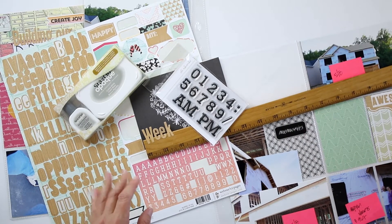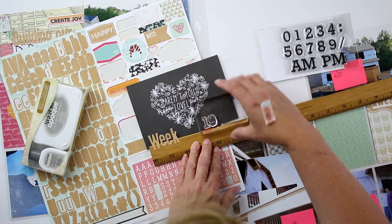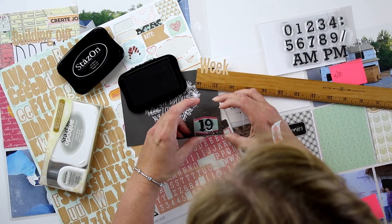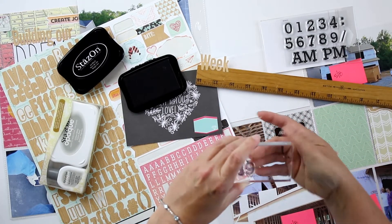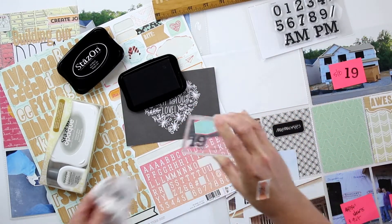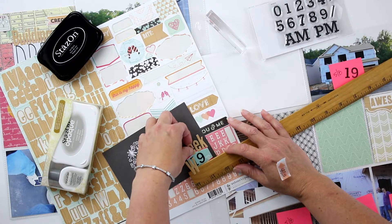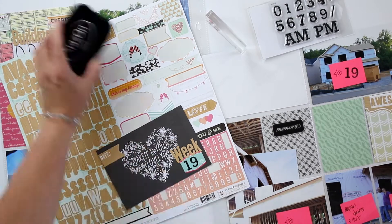Today I'm just continuing to move through the month of May. This is the second half of the layout that you saw me begin last week, where I had finished up week 18 and started week 19. This is the remainder of that layout, and so I'm creating my date card here.